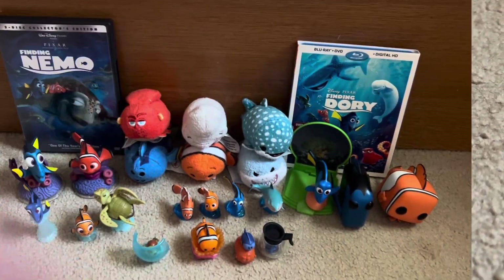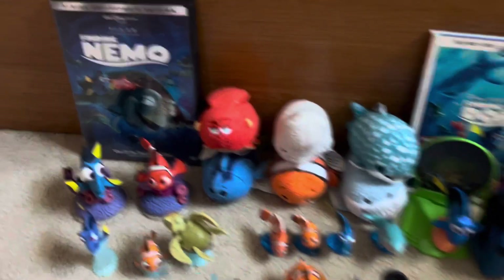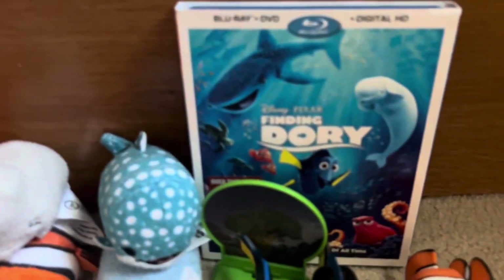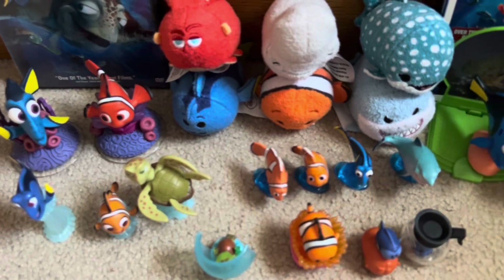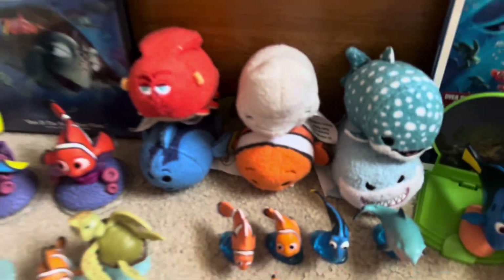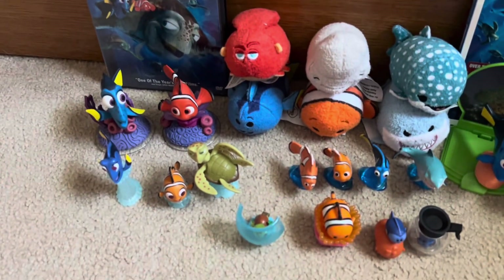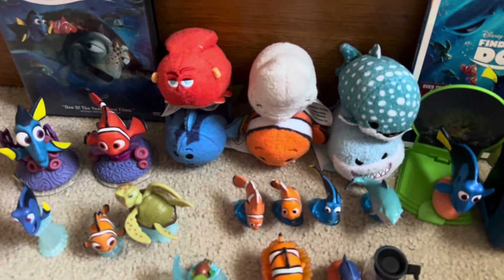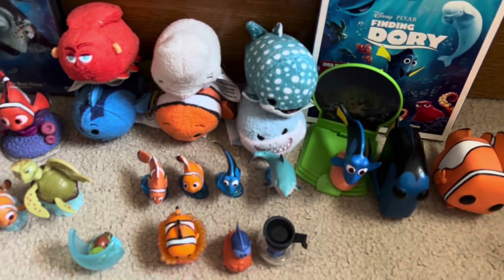And yeah, that's it. Overall, that is my entire Finding Nemo and Finding Dory collection. What do you guys think? Which thing is your favorite? My favorite is obviously the Sims figures. Thank you for watching — more collections on the way. Comment, like, and subscribe, and I'll see you all next time. Bye!